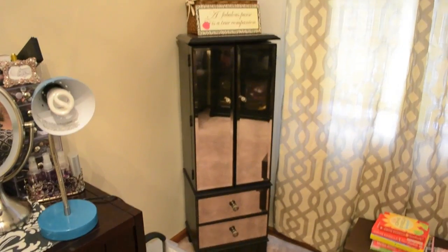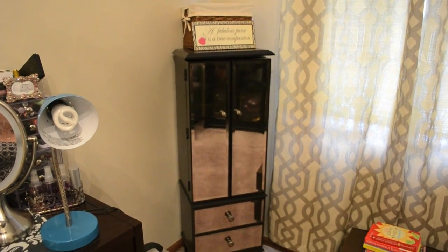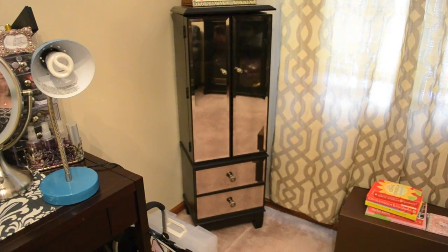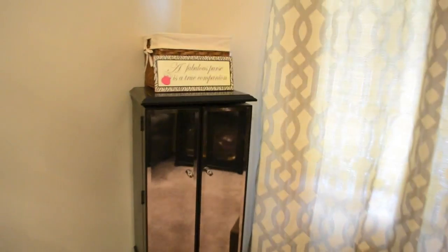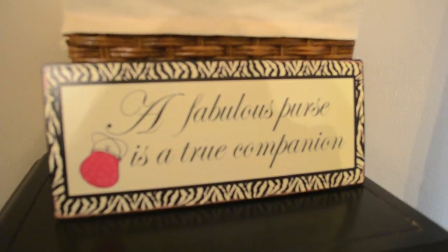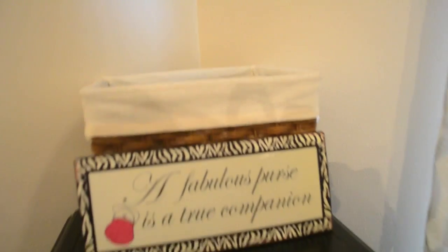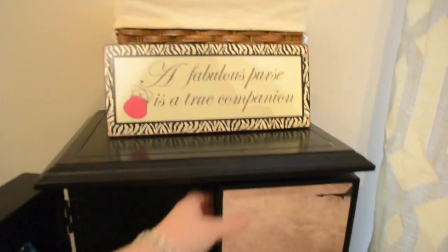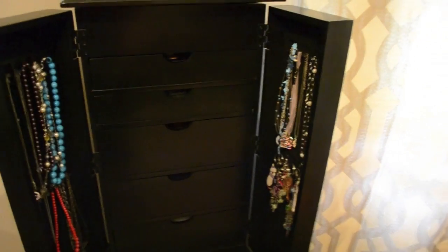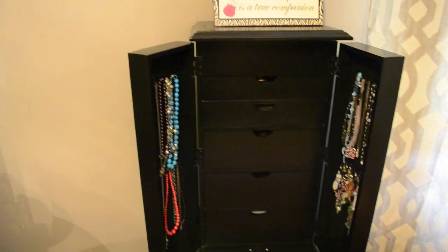Over here is the Hayworth armoire that I had in our bedroom at our old house, moved here to the corner. It's a really gorgeous piece. On top I have a little purse sign that says 'A Fabulous Purse is a True Companion.' It's basically just extra storage right now with my tripod holder and things like that. It has really great storage - I love this armoire. I have a full review of it linked below.